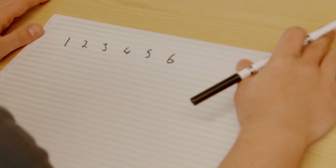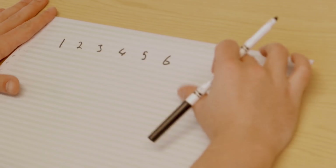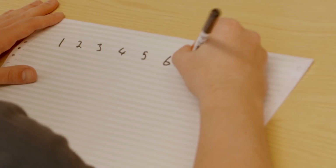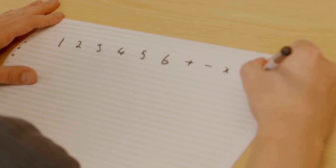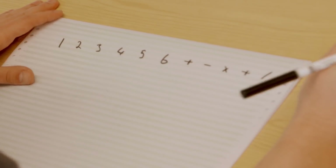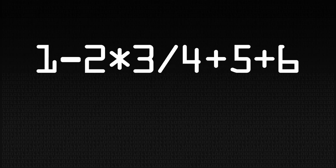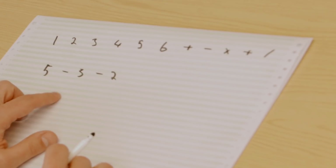Assuming we have just six random numbers, we need to find a way of putting add, minus, subtract, and divide in between them — we're also going to need to use five symbols. We need to find a way of combining these in every single possible combination. The problem is that a sum like this can be interpreted in many different ways depending on where you put the brackets.